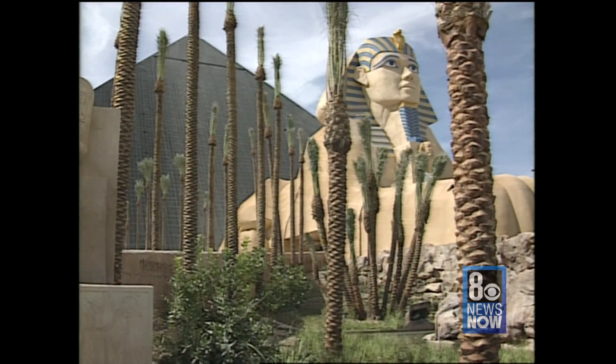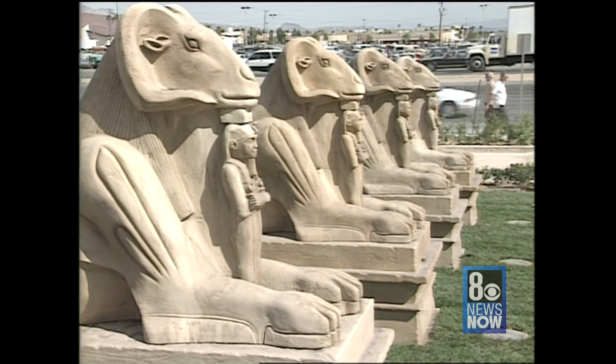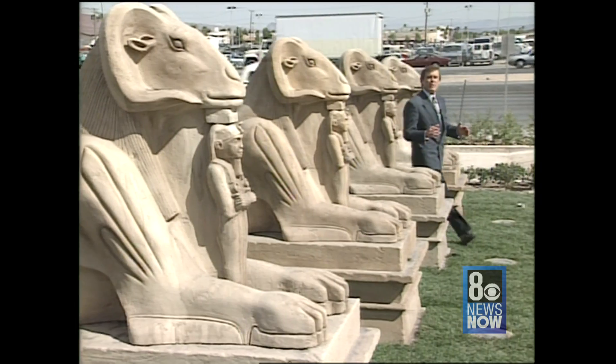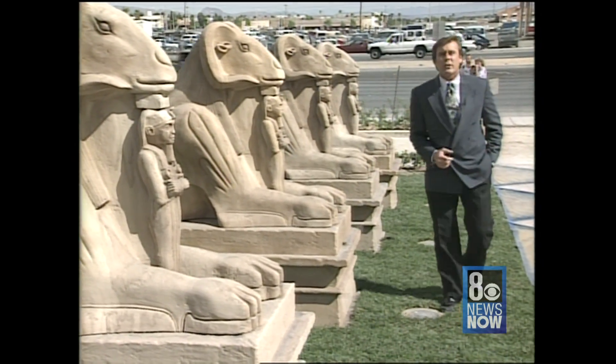Welcome to Luxor. This is the first 36-story, $375 million pyramid of the modern age. For that matter, it's the first pyramid built in several thousand years. But what you really want to know, and what has been the most closely guarded secret up to this point, is what this place looks like inside.